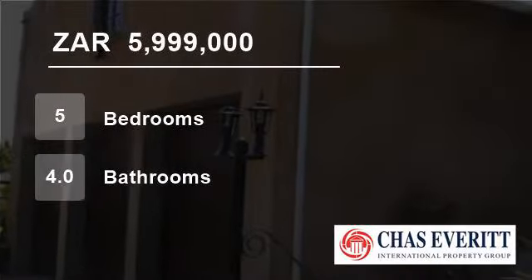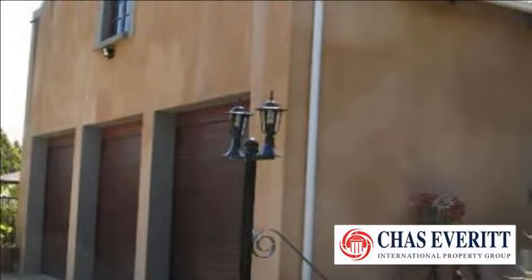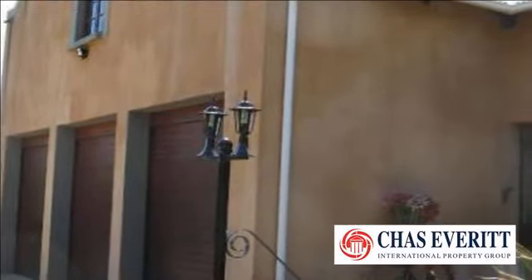Welcome to this five-bedroom house for sale in Wellington, South Africa for R5,999,000.